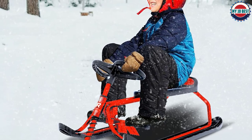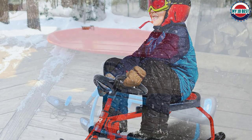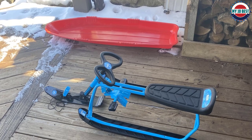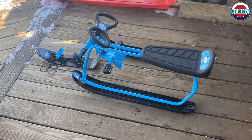The Rydr Snow Runner snow bike is equipped with dual foot brakes, a steering wheel, and a front-mounted manual tow system. Great steering and brakes give the rider safety and confidence to zip downhill, while the front towing system makes it easy to carry uphill.